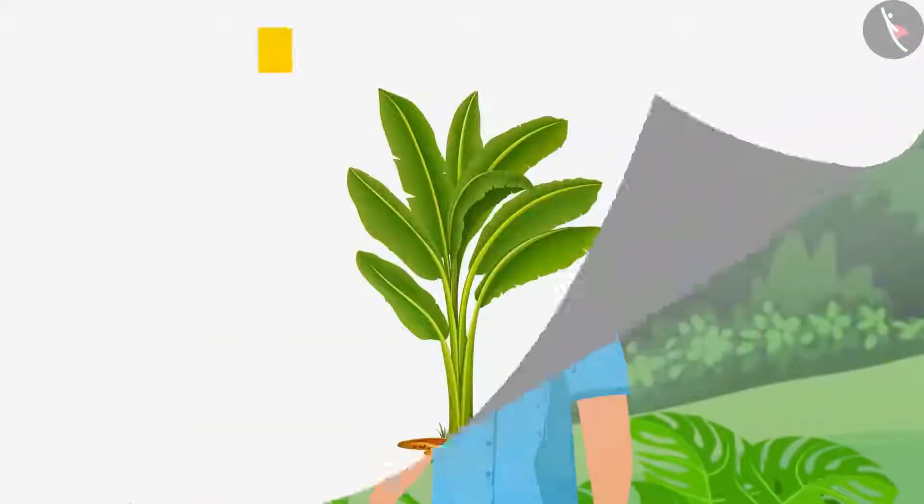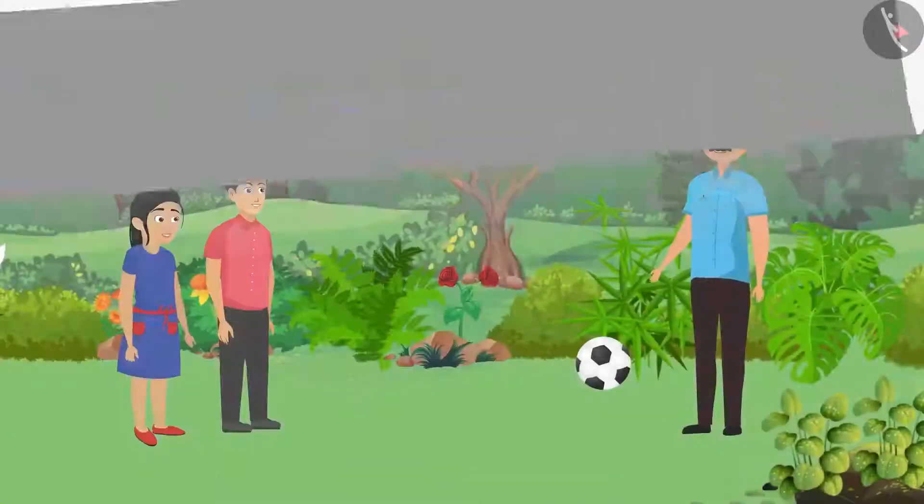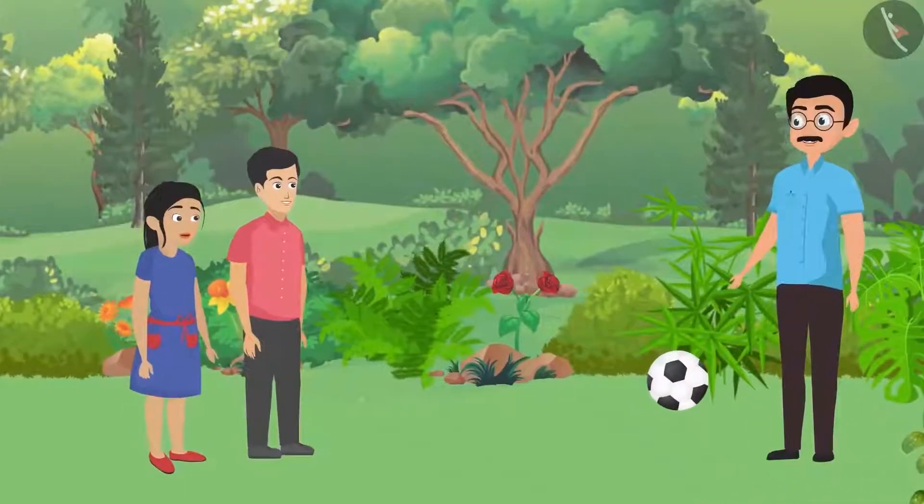Father shared a fun fact: most herb plants are small, but the banana plant, which is also classified as a herb, is pretty huge! Pushpa was surprised and said she didn't know that the banana plant is counted among herbs.